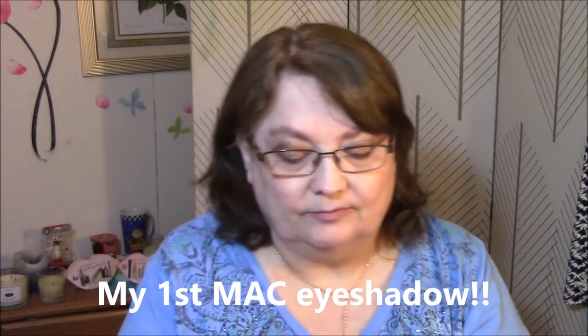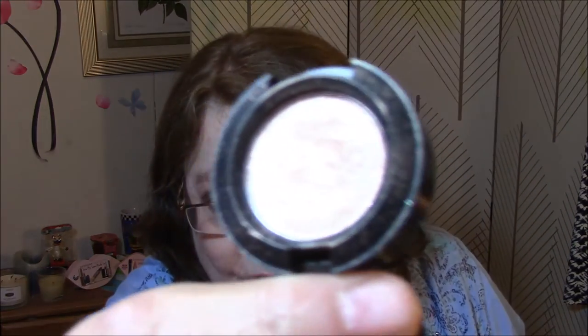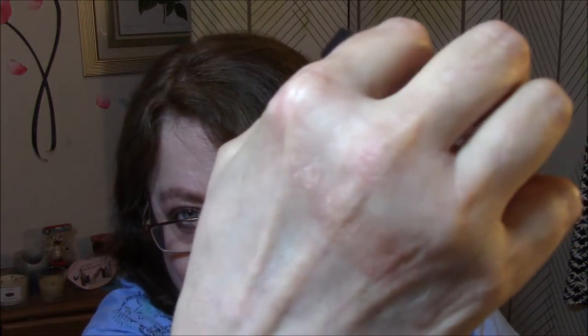The first thing I'm grabbing is a MAC eyeshadow in Honey Lust. And there you go — that is just my kind of color. Isn't that pretty? Very soft. Next is an It Cosmetics Bye Bye Pores Pore Finish Micro Powder. It comes with a poof, and the powder is in there. I will definitely use this — I'm not usually much for this kind of powder, but I'm going to use it.